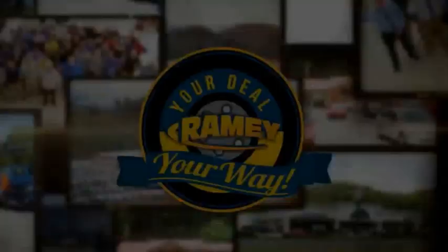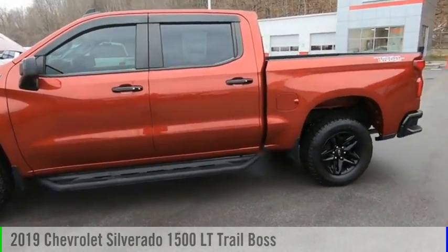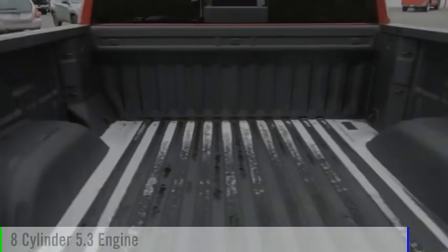Amy, it's your deal, your way. Looking for the right vehicle? Check out the 2019 Silverado 1500. This vehicle is powered by a four-wheel drive, eight-cylinder, 5.3-liter engine.